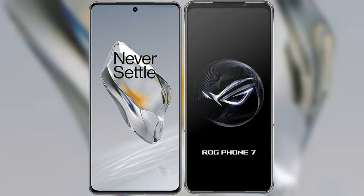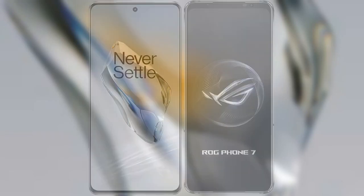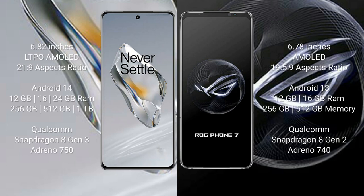I will compare the new OnePlus 12 with the Asus ROG Phone 7. The OnePlus 12 comes with a 6.82-inch LTPO AMOLED display and an aspect ratio of 20:9. The Asus ROG Phone 7 comes with a 6.78-inch AMOLED display and an aspect ratio of 19.5:9.